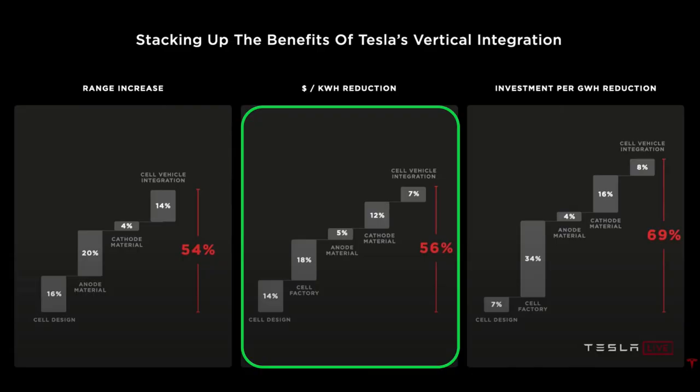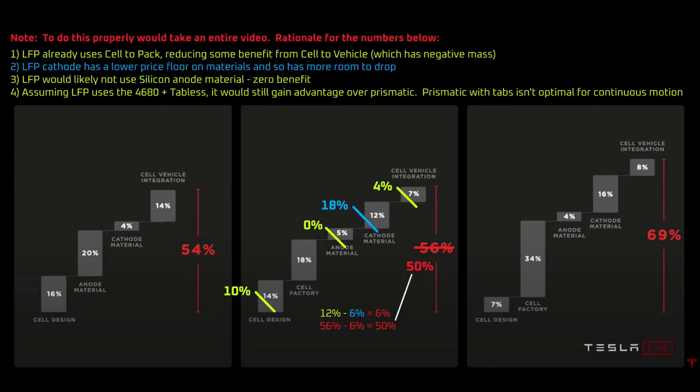People have asked me if, like Tesla's high nickel chemistries, we could see a 56% reduction in cost at the pack level. My view would be no, for three reasons. First, LFP already uses cell to pack technology and therefore won't benefit as much from cell to structure. Second, LFP may not incorporate Tesla silicon, because one of the primary reasons for choosing LFP is cycle life greater than 4,000 cycles, and Tesla silicon may not last 4,000 cycles. Third, LFP usually uses a large form prismatic format, which may reduce some of the benefits of switching to a 4680 format. My non-scientific estimate would be that Tesla LFP would be 50% cheaper rather than the 56% high nickel chemistries would see — a 6% difference.